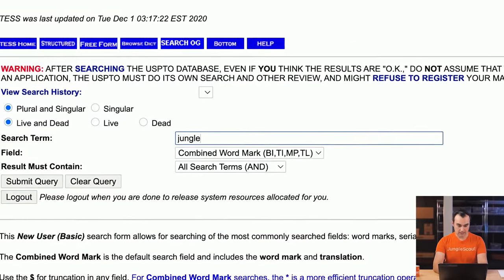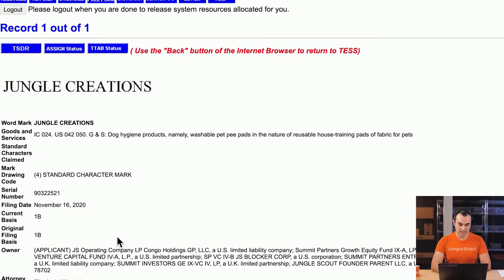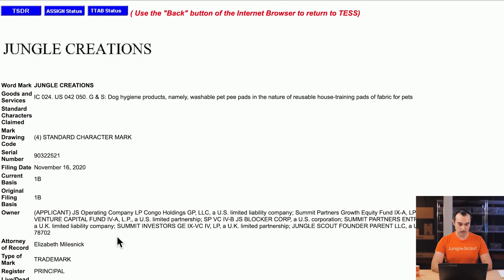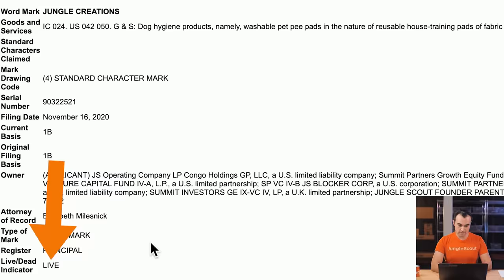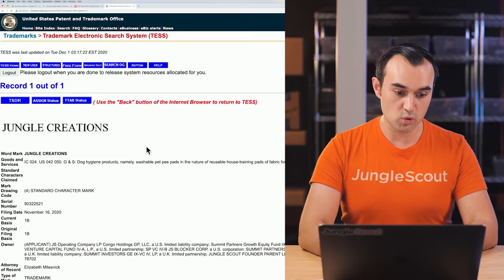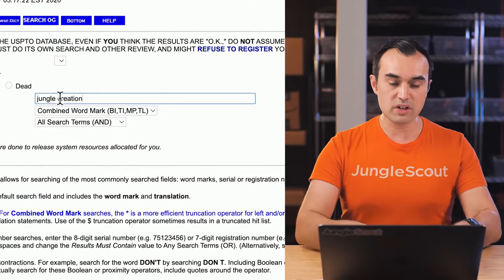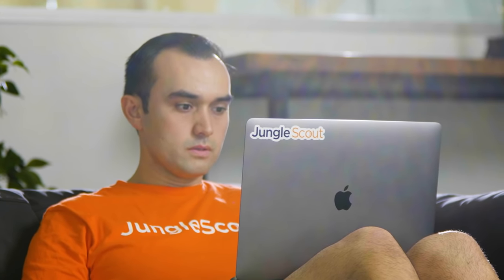In our case, I want to be able to sell multiple products underneath this brand. So we're not going to go with a more pet-oriented name for our pads — instead we'll go with Jungle Creations so we can sell this product and future products from different categories all under jungle creations. On USPTO, searching jungle creations, there's one record — that is actually our trademark, which is live. At the time of initially doing this search, there were no other variations. You could also try removing the 'S' to check for 'jungle creation.'